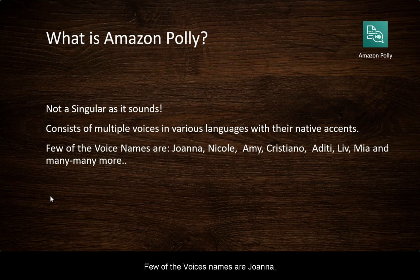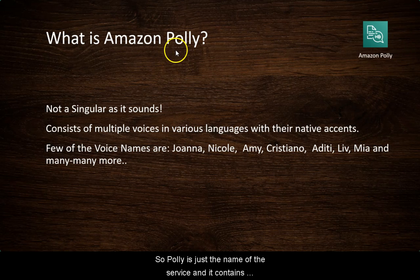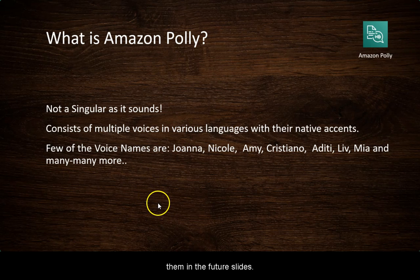A few of the voice names are Joanna, Nicole, Amy, Cristiano, Aditi, Liv, Mia, and many many more. So Polly is just the name of the service and it contains many voices, and each voice is identified by their own name. There are more of them and we will explore them in the future slides.